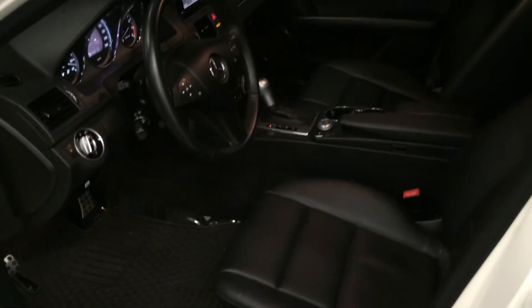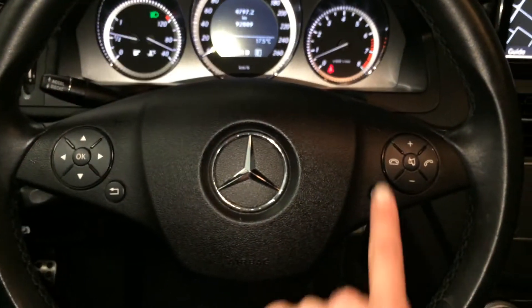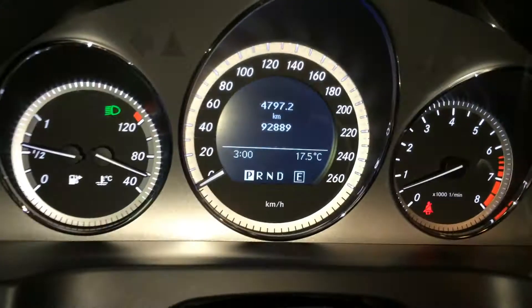Power tilt and telescopic steering wheel, it's fully leather wrapped. You have your cruise control, audio controls, hands-free communication, and these buttons right here navigate around the display screen.